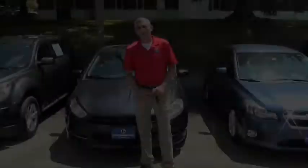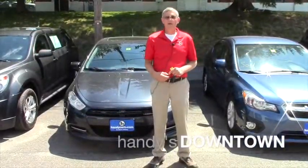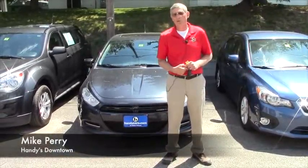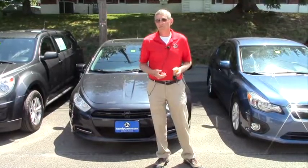Hey Darcy, Mike over here at Handy's Downtown. Thank you very much for inquiring about the 2013 Dodge Rally we have right here behind me — 51,000 miles, nice vehicle.